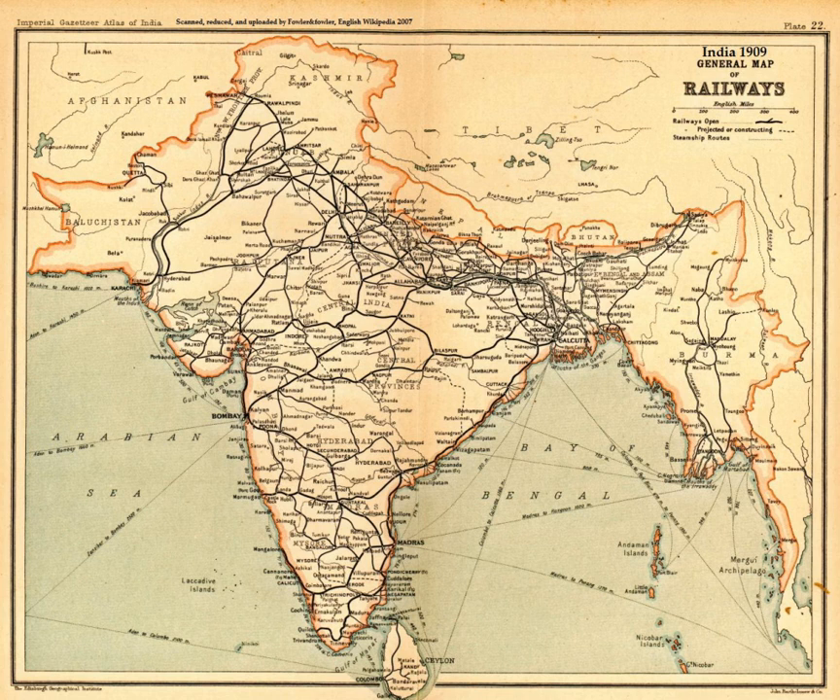A decimal number system using hieroglyphics dates back to 3000 BC in Egypt, and was later in use in ancient India where the modern numeration system was developed. By the 9th century CE, the Hindu-Arabic numeral system was transmitted from India through the Middle East and to the rest of the world. The concept of zero as a number, and not merely a symbol for separation, is attributed to India. In India, practical calculations were carried out using zero, which was treated like any other number by the 9th century CE, even in case of division.